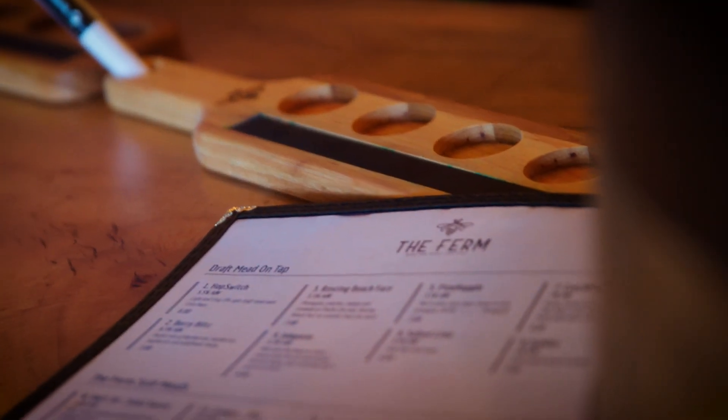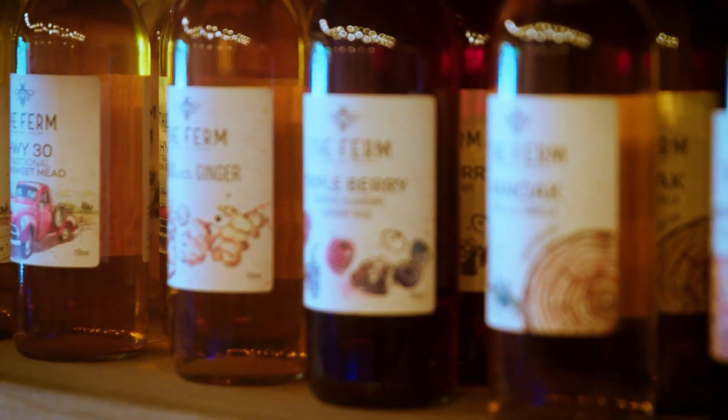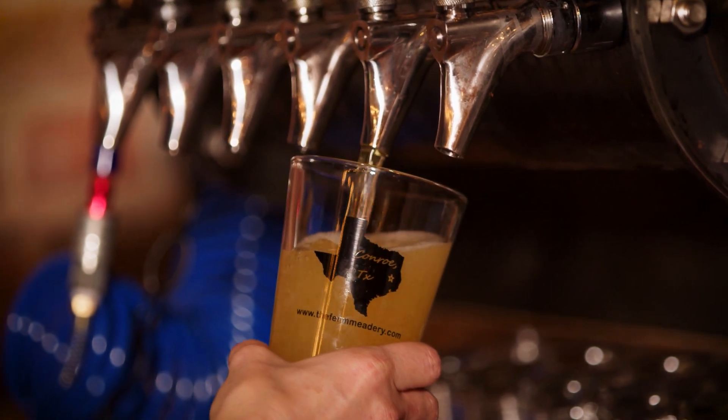We do two types of fermentation here. We do a full-strength 11.5 to 12% still mead, which is your standard wine style. We also do a 5.5 to 6.5% carbonated mead — some people call it beer style — but it's all fermented with honey.